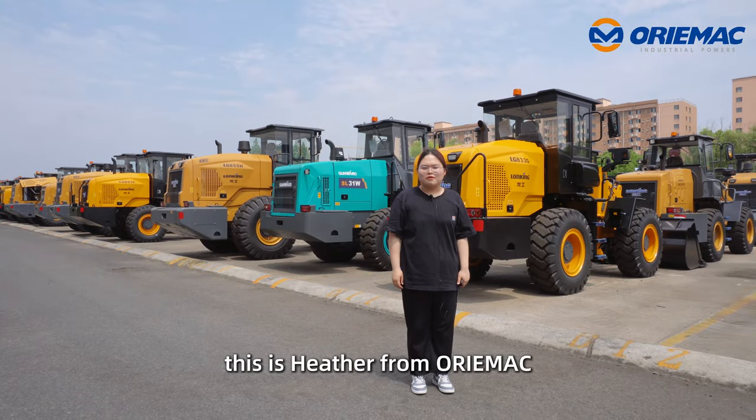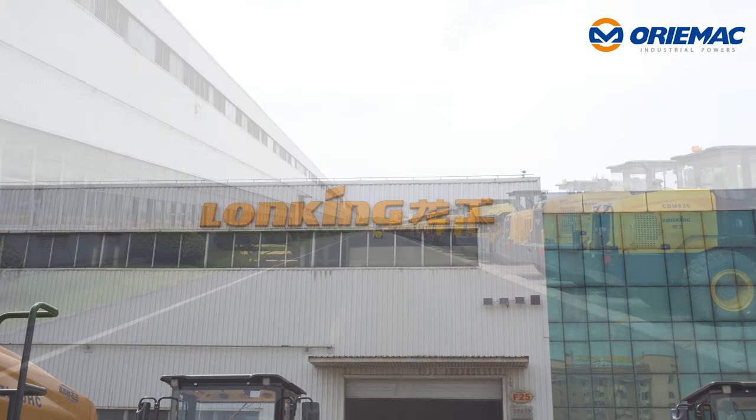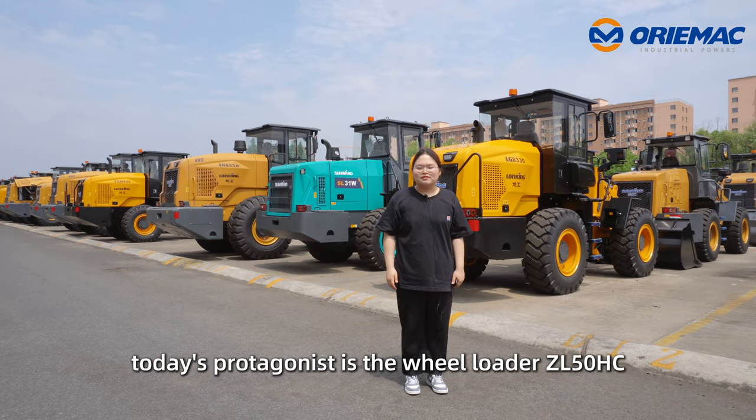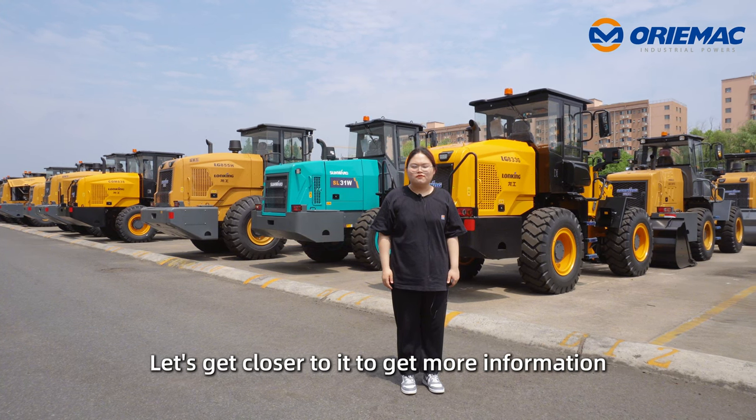Hello everyone, this is Hazen from Orimac. We are now in the Long King factory. Today's protagonist is the wheel loader ZL50HC. Let's get closer to it to get more information.